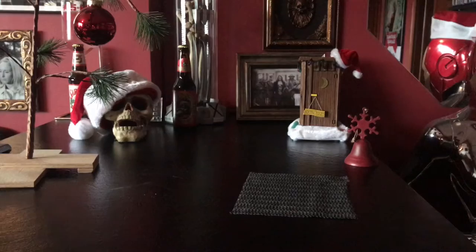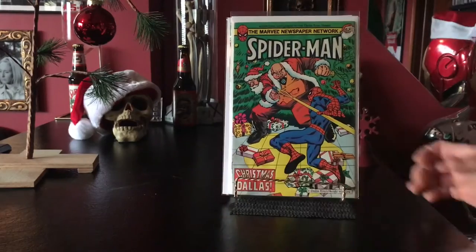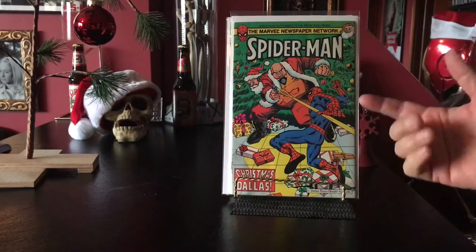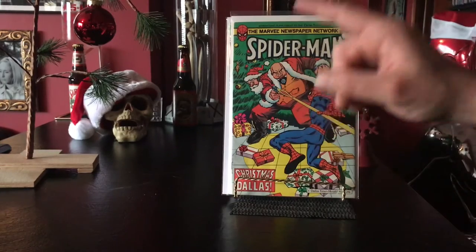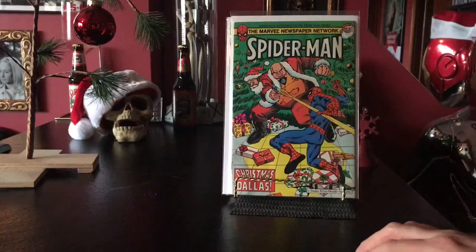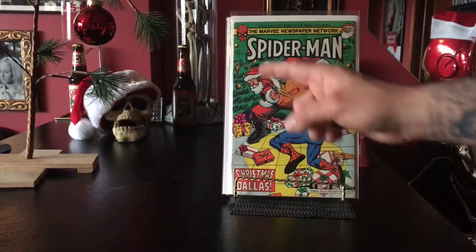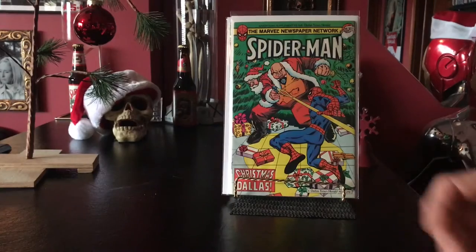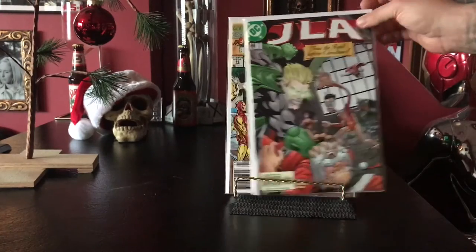Here's one that always befuddles me — I've put this up before. I know Kingpin's a gangster and I know he gets pretty extreme, but I can't tell: is he dressed for Christmas, or is he wearing Santa's face as a dead skin mask? What the hell is going on here? We got some Ed Gein stuff up in this. JLA: 'Twas the Fight Before Christmas.